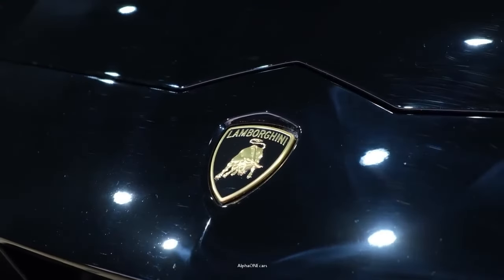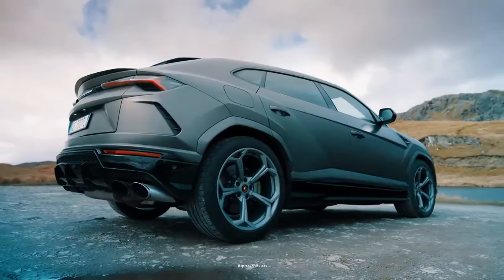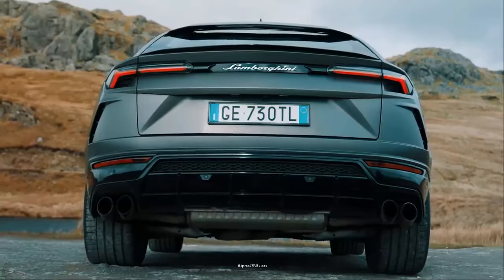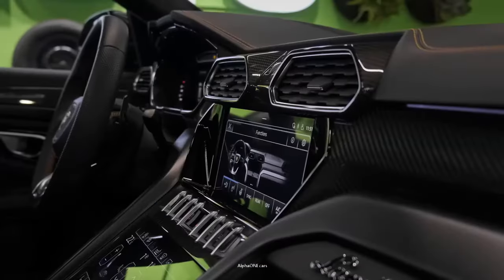The Lamborghini URUS is a remarkable vehicle that has redefined what an SUV can be. It is a unique blend of speed, style, and sophistication, all wrapped in a package that is unmistakably Lamborghini.